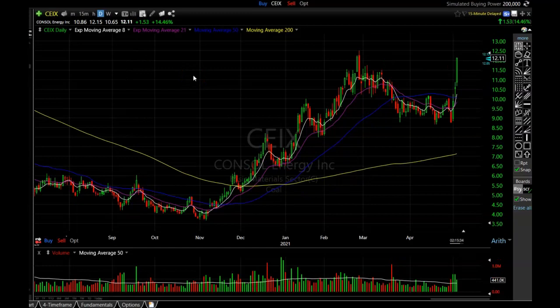The next one I want to show you is CEIX and this one is exploding today, headed towards that old high. This one is a little extended, but you can see how the stock has been pulling back on lighter volume and now that volume is coming back in and it's starting to explode near that old high. It had a big huge move all the way from November — from $3.50 all the way to double digits — and only pulled back to the low nines before taking off again. Definitely one of the stronger stocks in this sector.